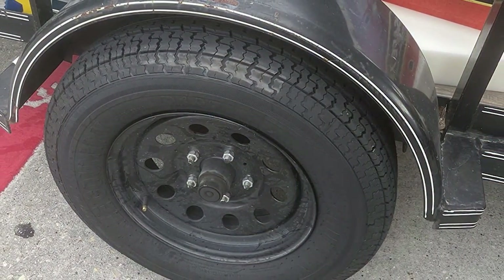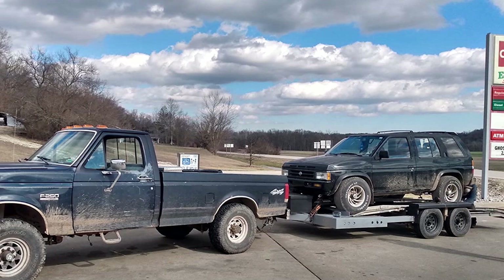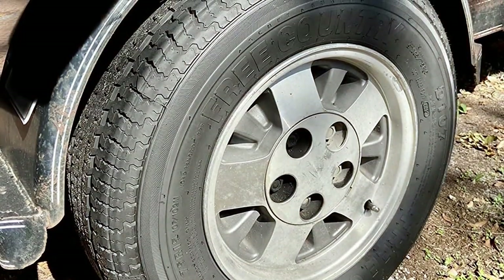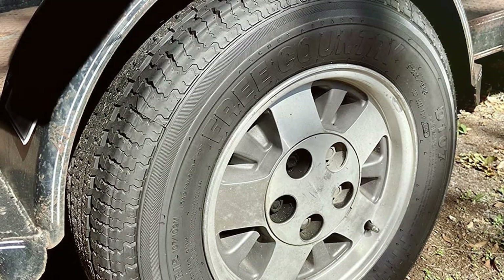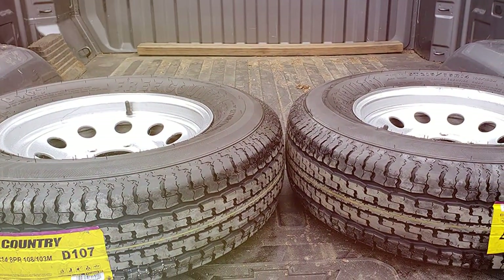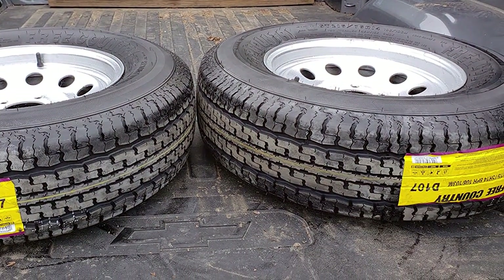Constructed with premium materials, these tires guarantee longevity and a strong resistance against the common wear associated with regular use. The thoughtfully designed tread pattern ensures exceptional traction across various driving conditions, making it a versatile pick for different adventurers' escapes. The robust 8-ply build not only bolsters the tire's durability but significantly enhances its load-carrying capacity. This feature is particularly beneficial for transporting heavier loads, ensuring that performance is never compromised.